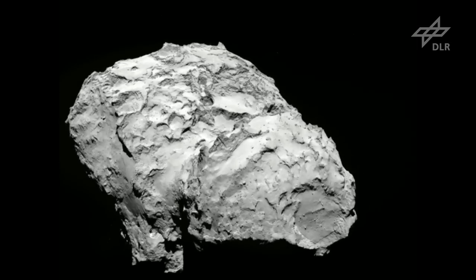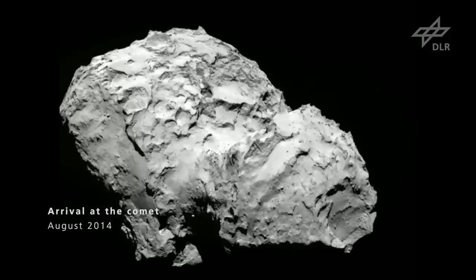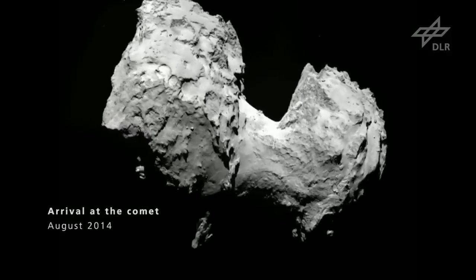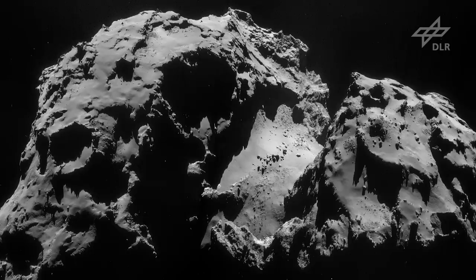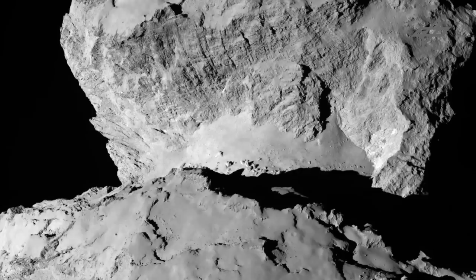It wasn't like this grey potato that we first imagined — it was actually much more interesting. It consists of two parts. This double structure was not expected, and we all had the same initial thought: how will we land on this? It hasn't made things any easier. We don't want Philae to end up on its back like a beetle or to crash. All these things are much easier to solve on a spherical target than on a very rugged surface with valleys, even canyons, cliffs and crevices. These are difficult conditions.